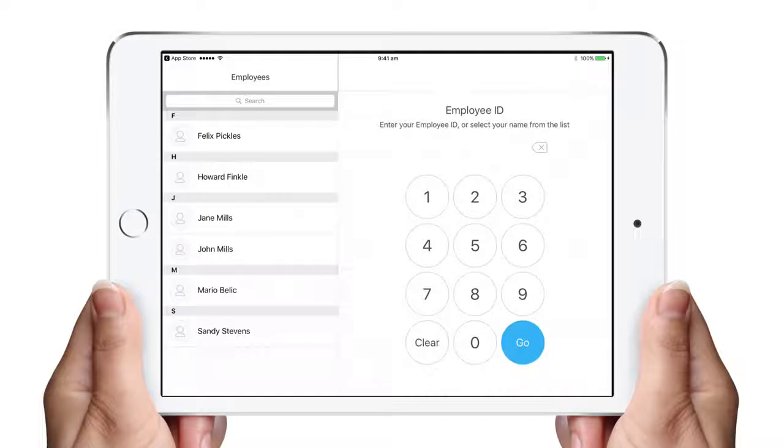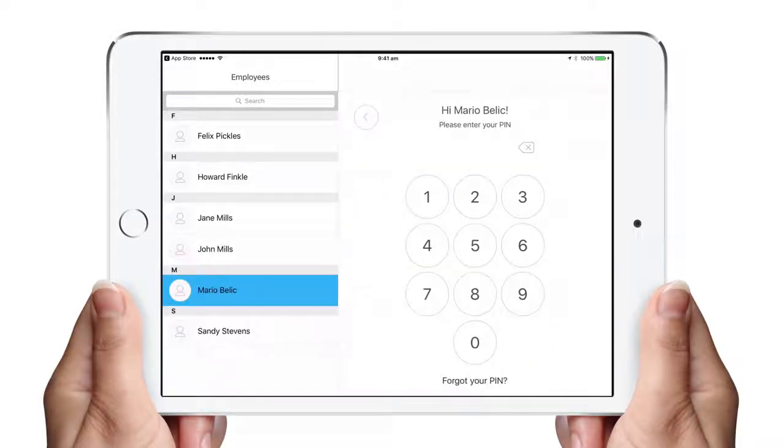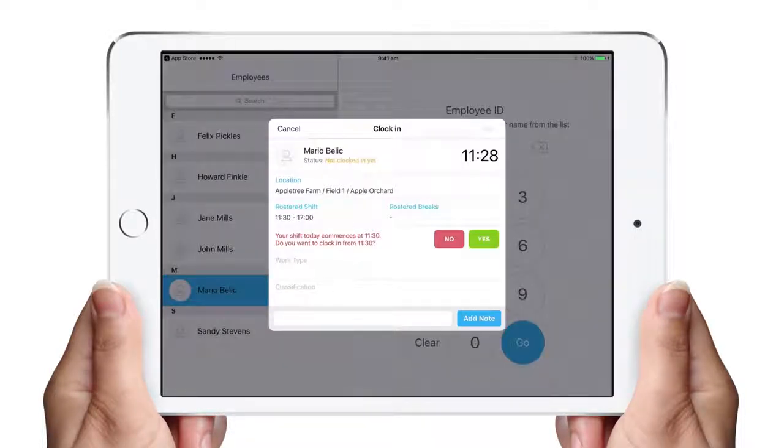To use ClockMeIn, you select the employee's name from the left and enter a PIN. You then come to a screen where you can select your location, work type, classification, and other details such as notes.